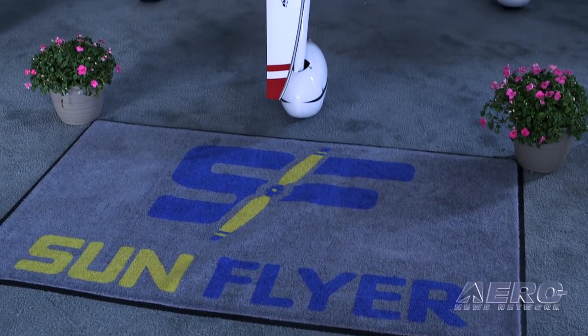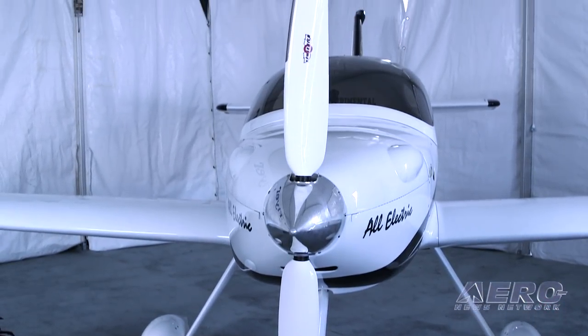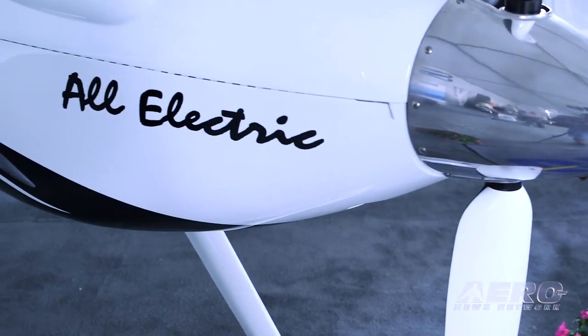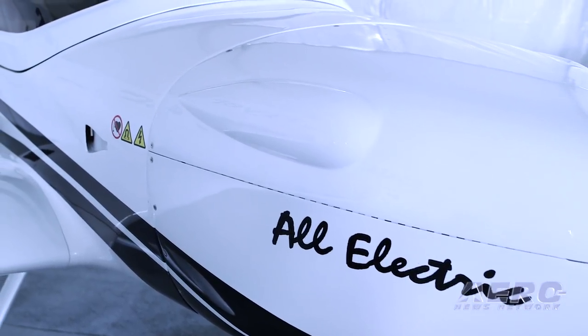On performance, the two-seat airplane has a three-hour endurance, while the four-seat will offer four hours of endurance. The four-seater will cruise at 130 knots compared to 120 knots for the two-seater, so they are increasing range, endurance, and speed.